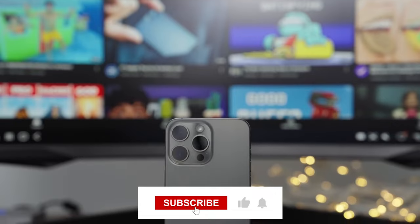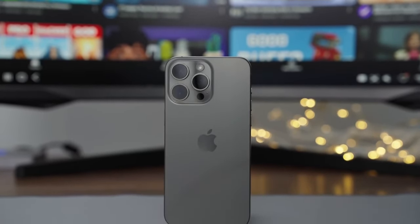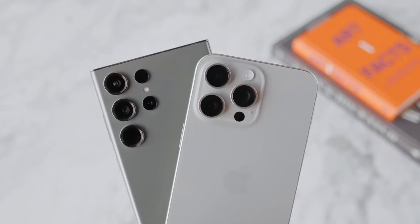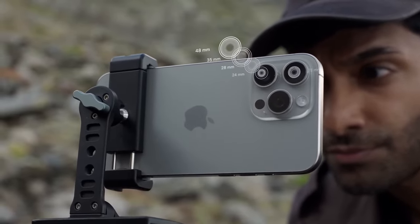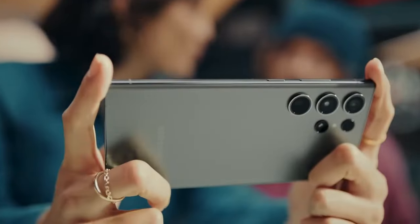As you'll see in the iPhone 15 Pro Max review, Apple's $1,199 flagship has a lot to offer, including a strong, lighter and more compact titanium design, a smart new action button, and a blazing A17 Pro chip. There are also several camera upgrades on board along with finally USB-C charging.